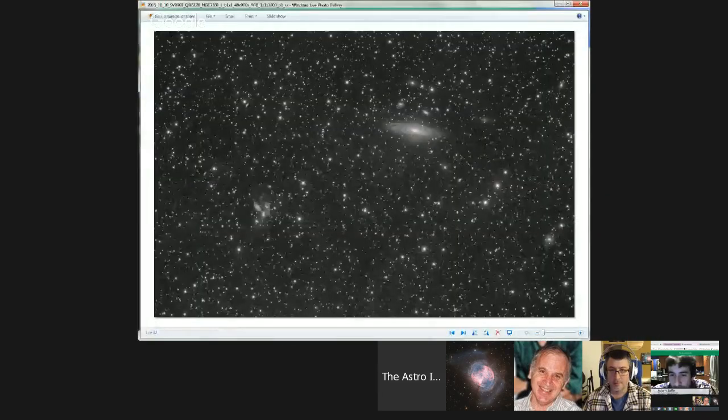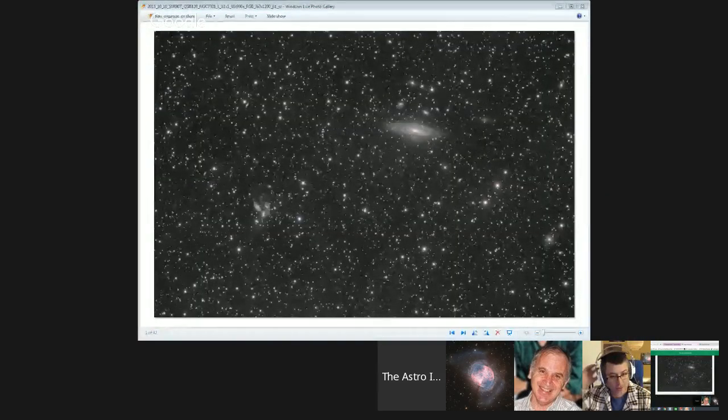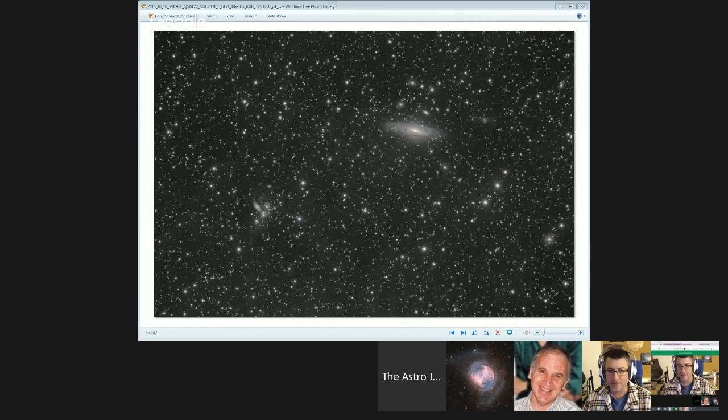David Alt — and David's in the room, so I'm going to pull it up and give David a chance to talk about it. He took this during the Eldorado Star Party, which was in early October. The weather was not predicted to be good at all; they expected maybe one night, but it ended up where he got a few hours out of quite a few of the nights.